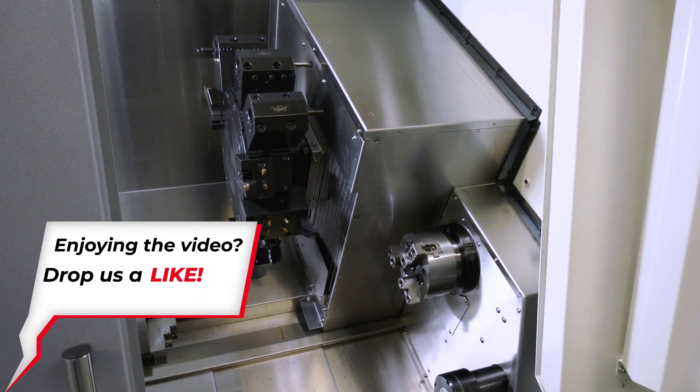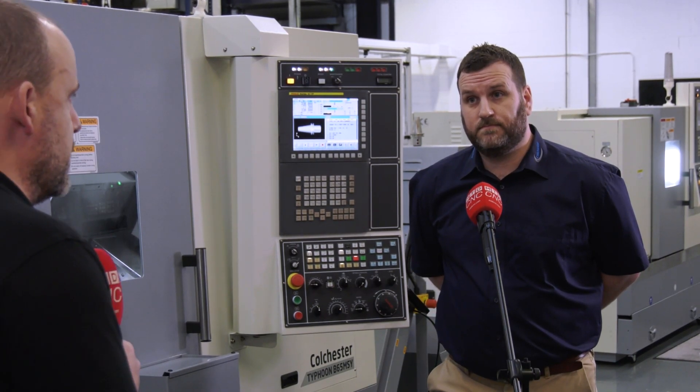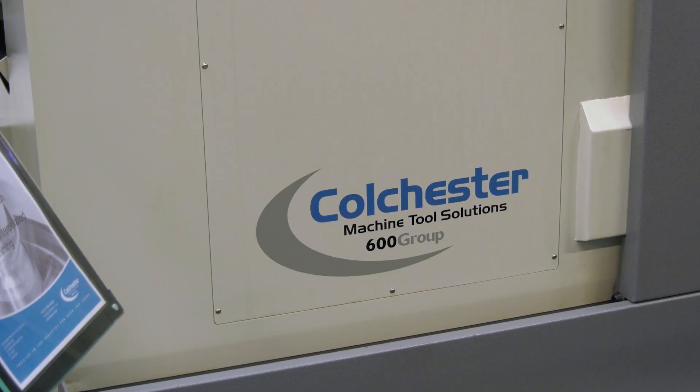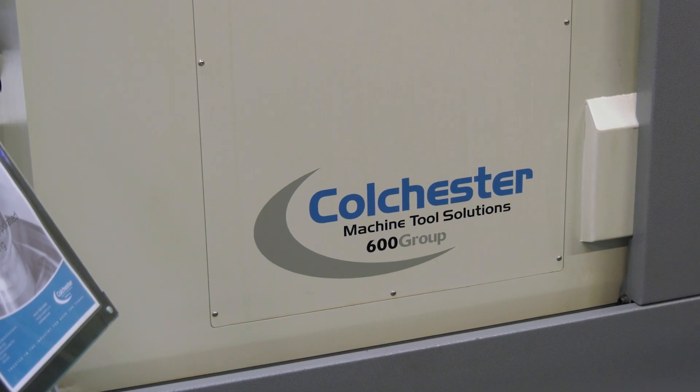Do they put the same focus on these in the way they build them, in the same manner that they do on the manual machines as well? Oh, without a shadow of a doubt. The Colchester name is famous and we've got to keep that name synonymous with quality and reliability.